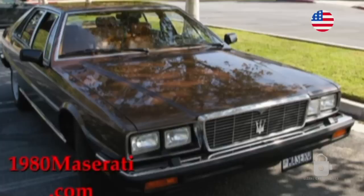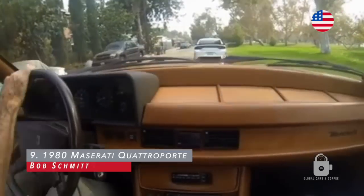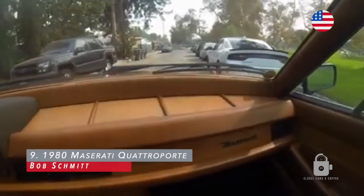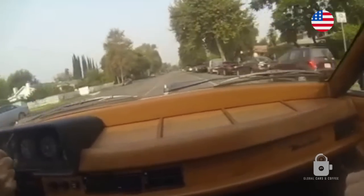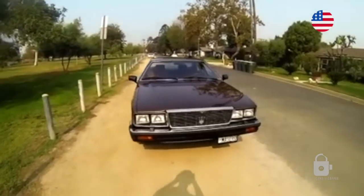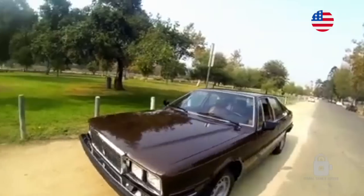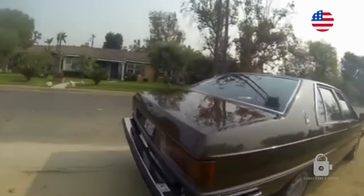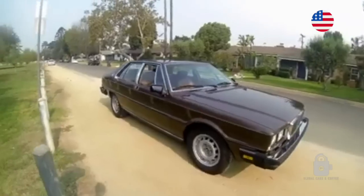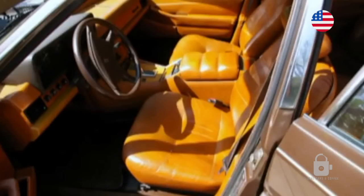This is my 1980 Maserati Quattroporte, top Italian sedan of the 80s, owned by the president of Italy. I've owned the car for over 20 years. It came from my good mechanic friend in Hawaii. He spent two years getting it back in condition, shipped to California. I took it to many car shows, and last year it had the rust repaired and was repainted. It's in great shape now, fun to drive — V8 engine, dual overhead cam, 290 horsepower. Not very many of these in good condition anymore.